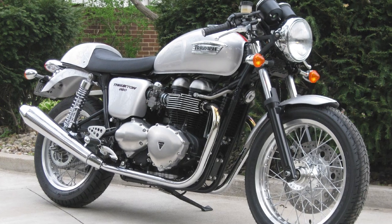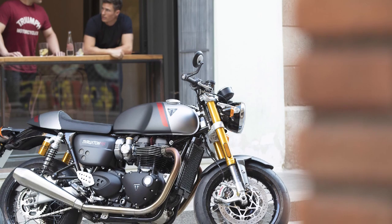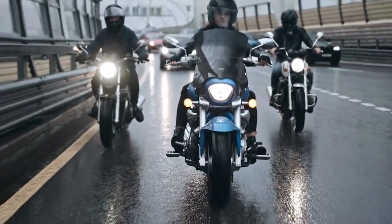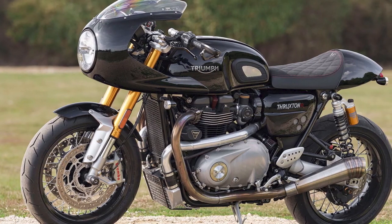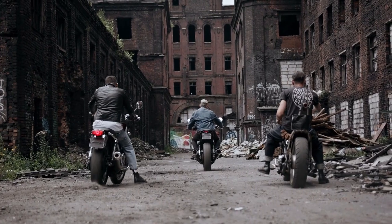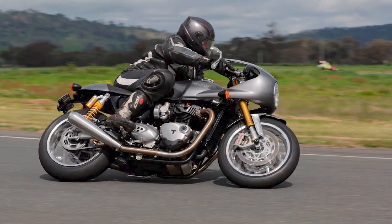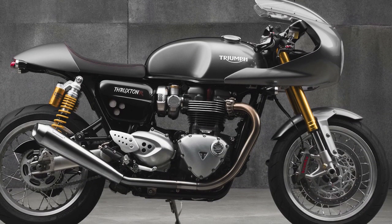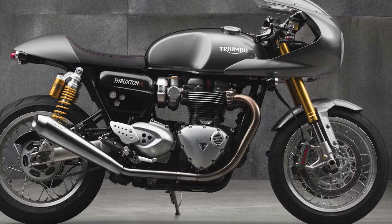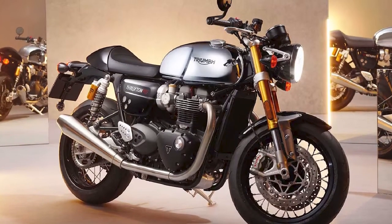Performance and Handling. Underneath its timeless exterior, the Thruxton RS boasts a modern 1200cc parallel twin engine that delivers a perfect balance of power and refinement. The engine's responsiveness is exhilarating, offering swift acceleration and a throaty exhaust note that's music to any enthusiast's ears. The riding dynamics are equally impressive, thanks to the well-tuned suspension and chassis. Whether navigating through city streets or leaning into corners on open roads, the Thruxton RS handles with precision and poise, offering an engaging and thrilling riding experience.